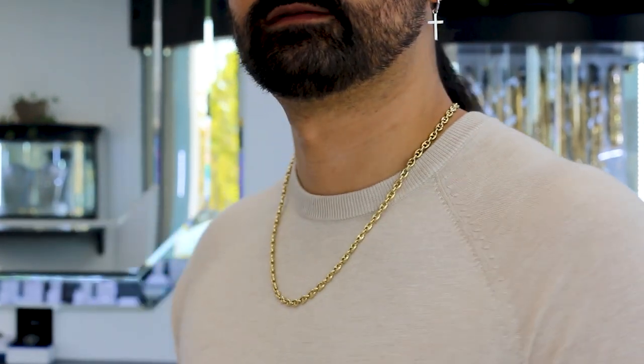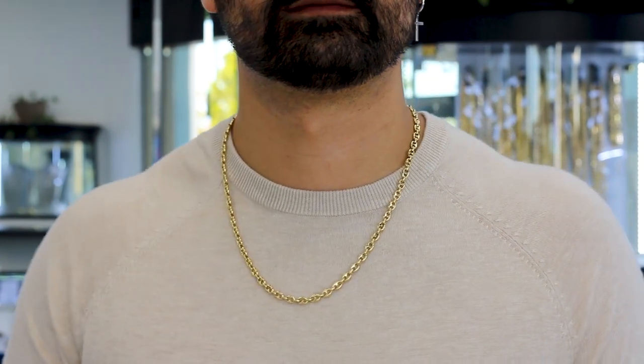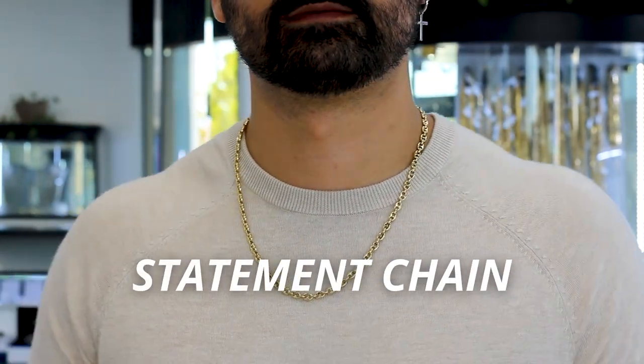You can wear this alone, or you can pair it with your favorite pendant. In my opinion, definitely a statement chain style.